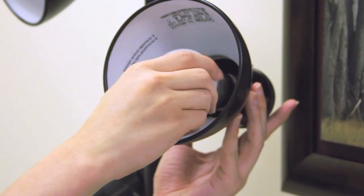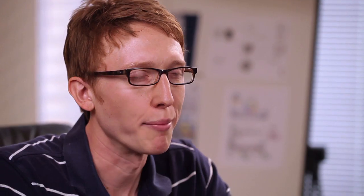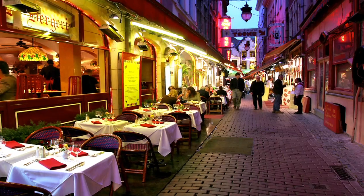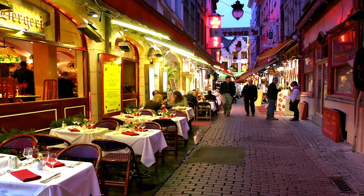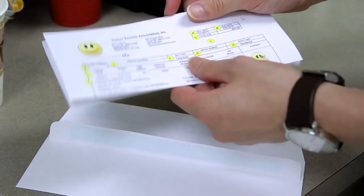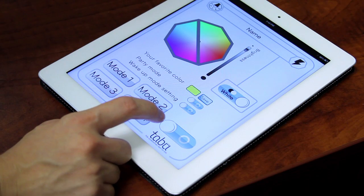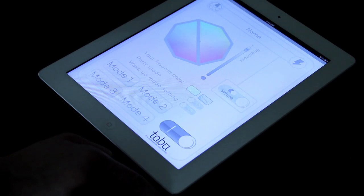Just plug it in and let there be light. Who wouldn't want the Lumen everywhere? Home, work — and can you imagine how great it would be in places like bars and restaurants? It saves you money because you replace it every few decades, your energy bills will be lower. And if you can turn lights on and off so easily, you won't leave lights on that you aren't using. It saves the world's energy and environment in a smart way.